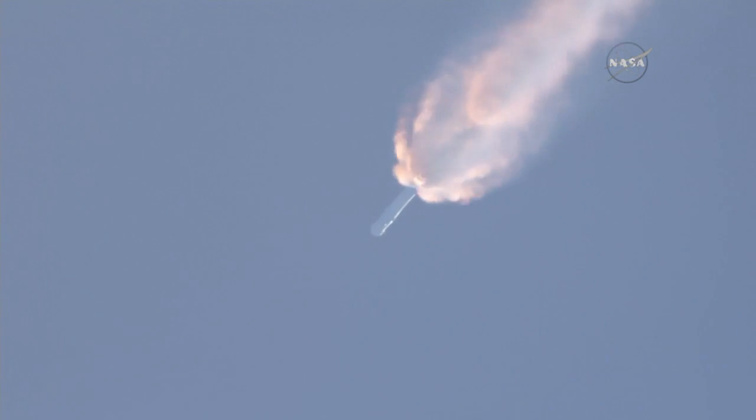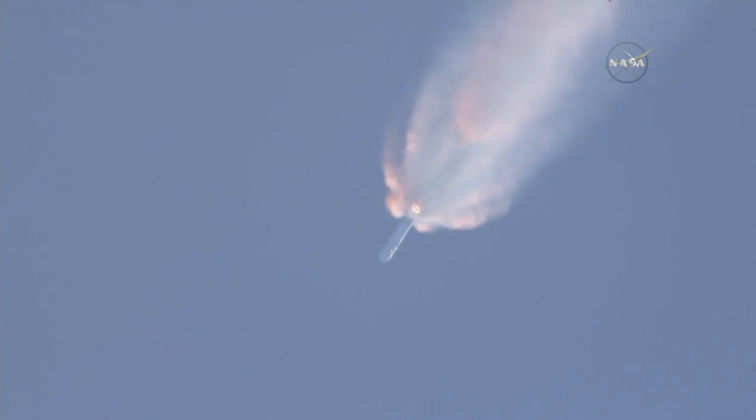T plus two minutes, altitude thirty-two kilometers, speed one kilometer per second, downrange distance thirteen kilometers.